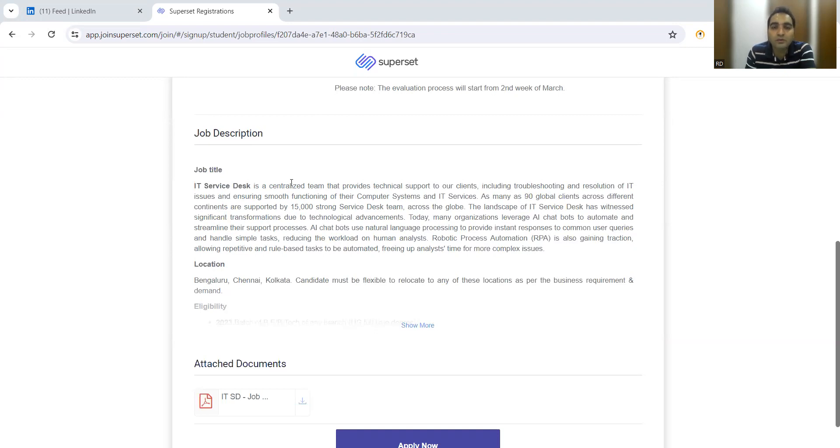As part of the service desk, the job description states they need someone who provides technical support to clients, including troubleshooting and resolution of IT issues, and ensures smooth functioning of their systems and IT services. They have 90 global clients across different continents and time zones, so they need a strong IT service desk team. Work timings haven't been finalized, but it may involve morning or afternoon shifts depending on requirements.